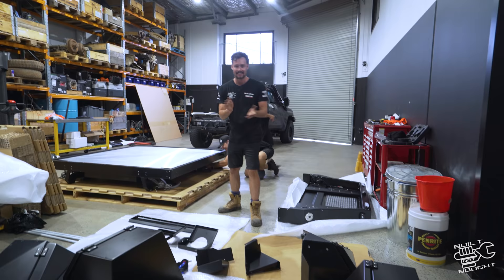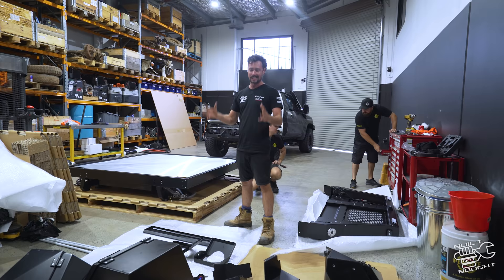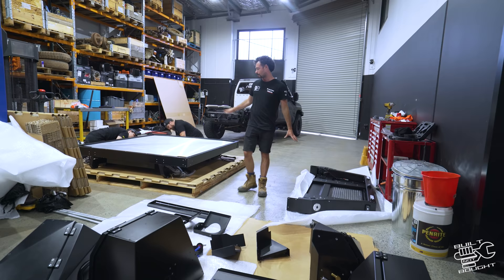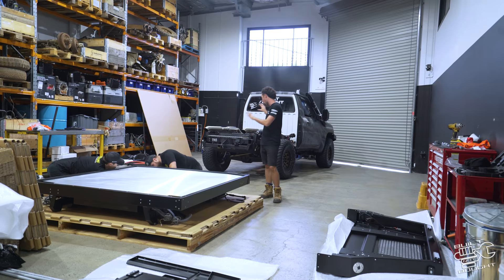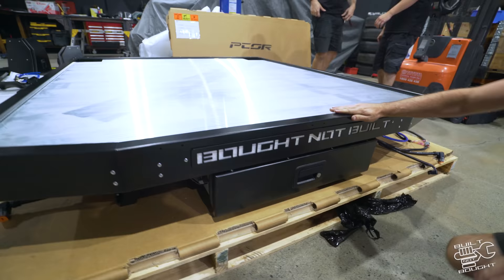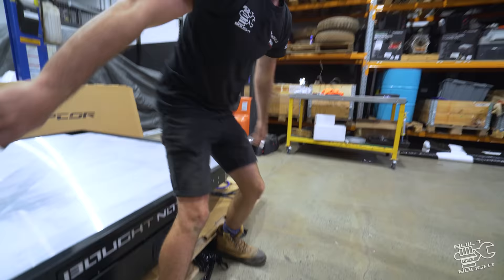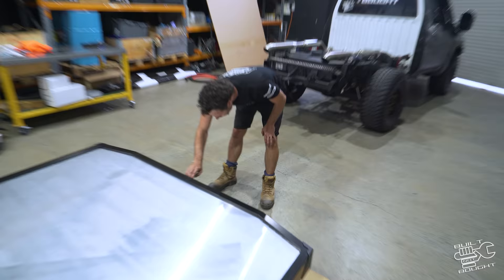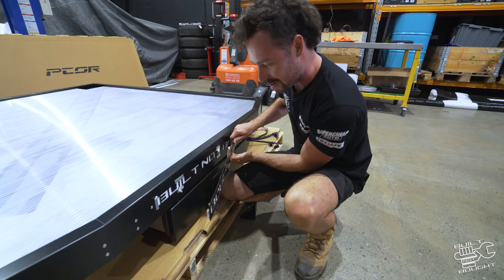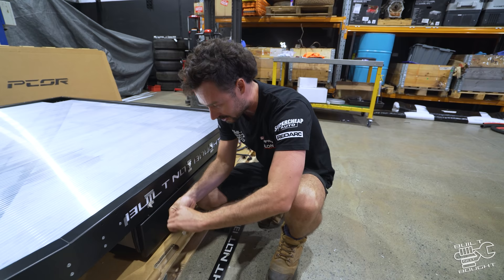We're here in the fitting bay. We've obviously gone through and seen a lot of this stuff come together — here's the exciting bit, we've already got the bits and pieces laid out like a big jigsaw puzzle. We'll get ripping into putting it together — the tray is the main thing. Then hang on — what is going on here? They said they were going to do something special... 'Built Not Bought' — wait, it says 'Bought Not Built'! Oh man, Justin, is this your idea? You stitched me up! There we go — Built Not Bought.